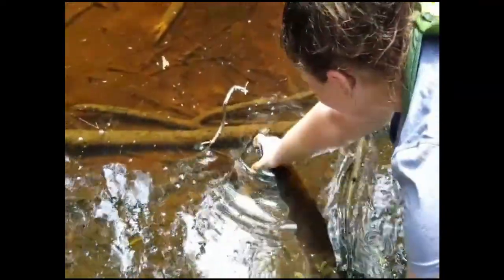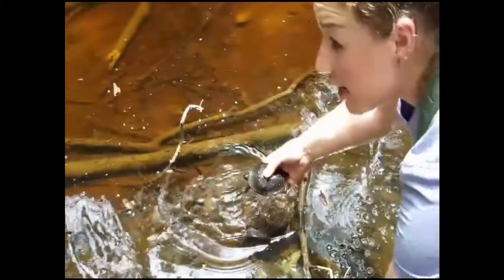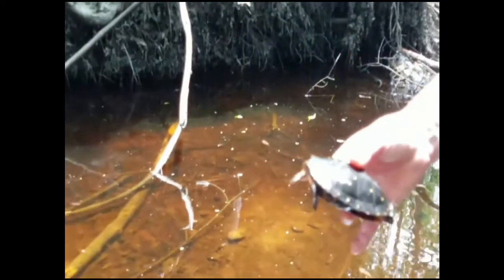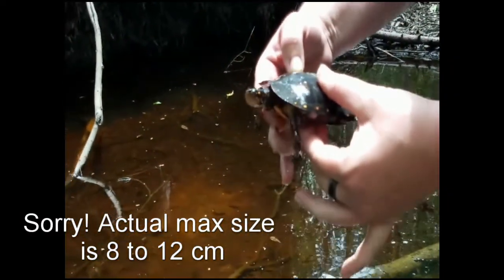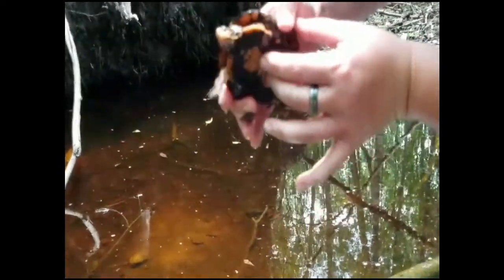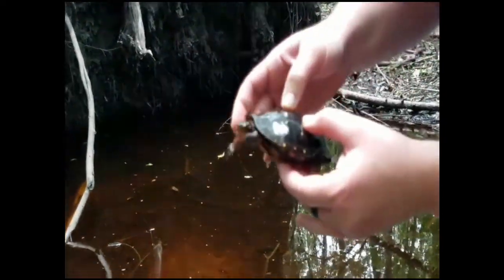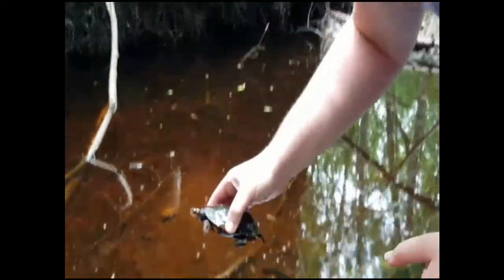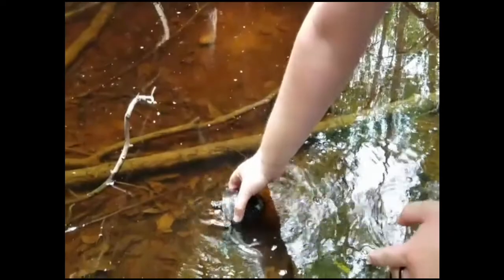This is a really cool find. This is a normal habitat for the spotted turtle — we are in a marshy, wet forest marsh area. These guys don't get too big; they only get about 14 inches in diameter. And their biggest conservation issue is just being taken out of the wild for the pet trade. They are a cute little turtle. I'm going to put them back and let them swim around.